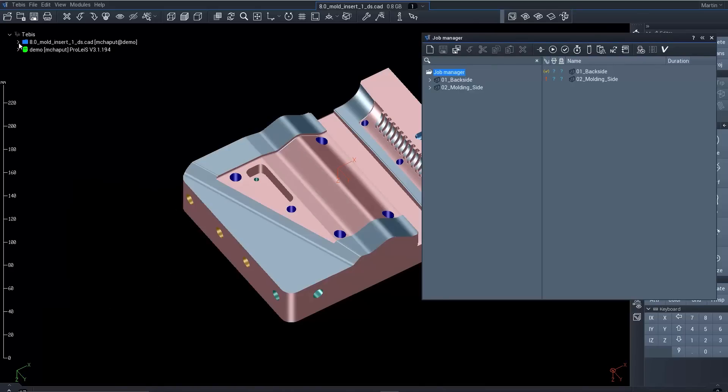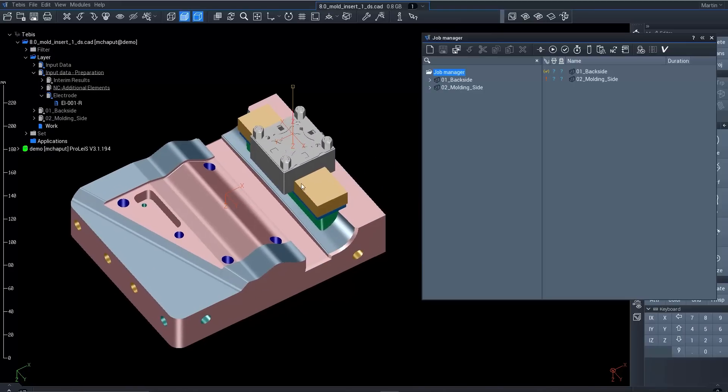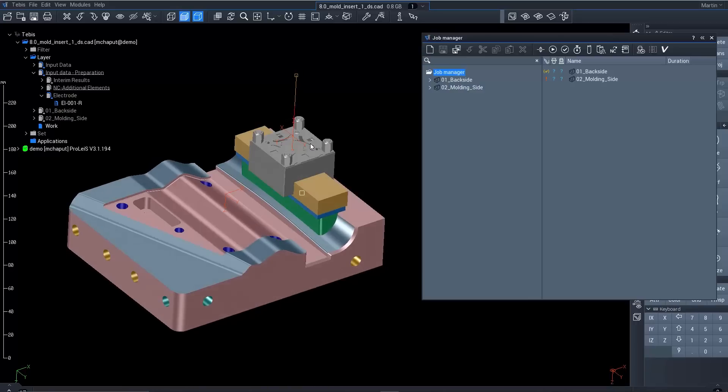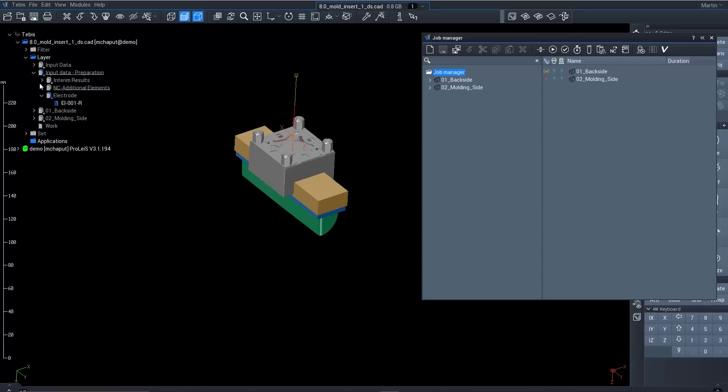It really is an end-to-end solution for planning, execution, and monitoring, as well as controlling your process and giving the feedback necessary for continuous improvement. Our MES solution is fully integrated with our CAD CAM solution as well.